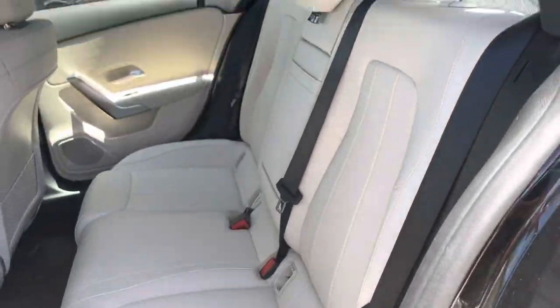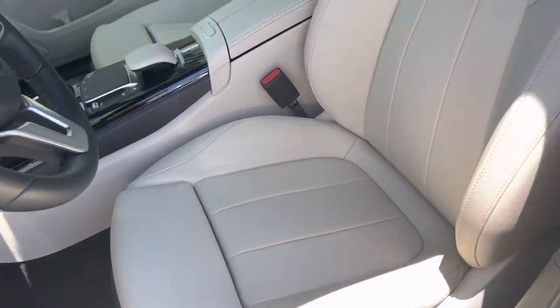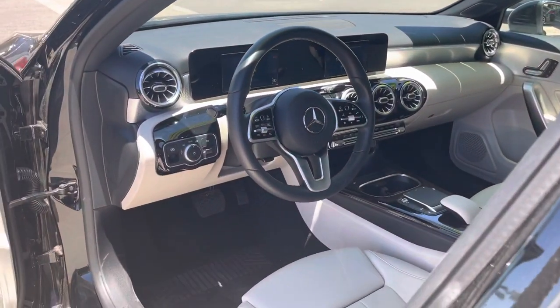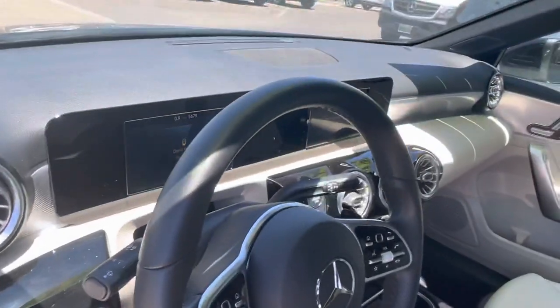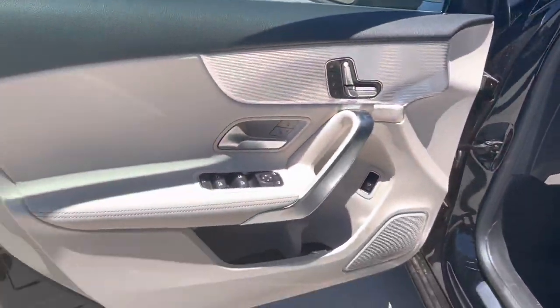Very nice, clean beige interior. The car will come with two keys, owner's manual, and floor mats. It has five thousand six hundred seventy-nine miles on it, and it does have the new Mercedes-Benz user experience infotainment system as well.